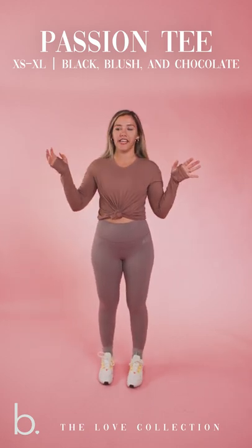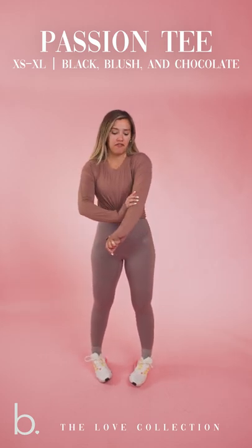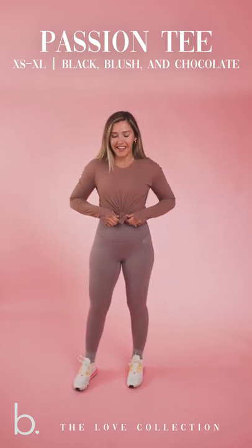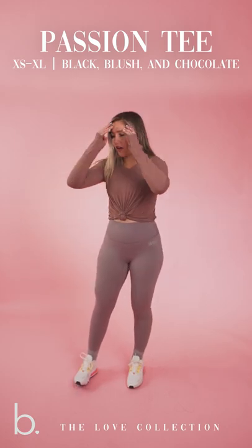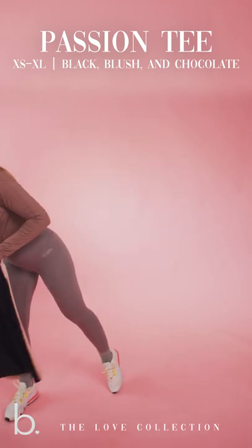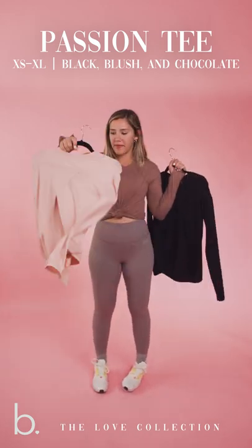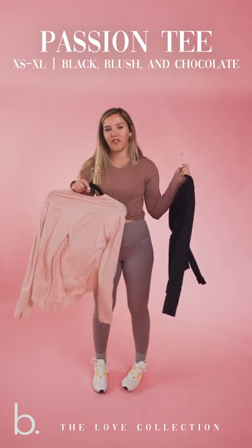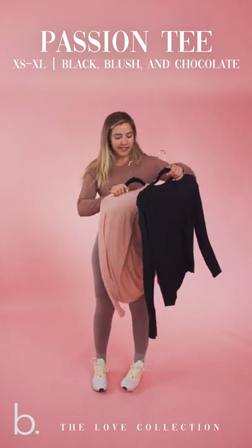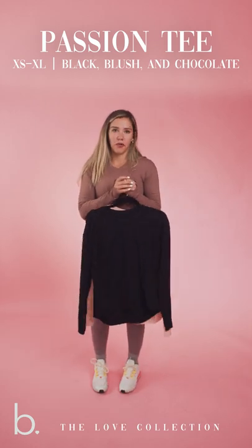I feel like this is just the perfect tee to throw over a sports bra, go to the grocery store, whatever errand you have to run. The material is soft and compressive, and it just feels super nice. This is in the color chocolate. We're also bringing it in two other colors: in the color blush — it's going to have the V with a little heart on it for our Valentine's Day theme — and then also in the classic black. So this is our Passion Tee. I am wearing a size small, and it comes in sizes extra small through extra large.